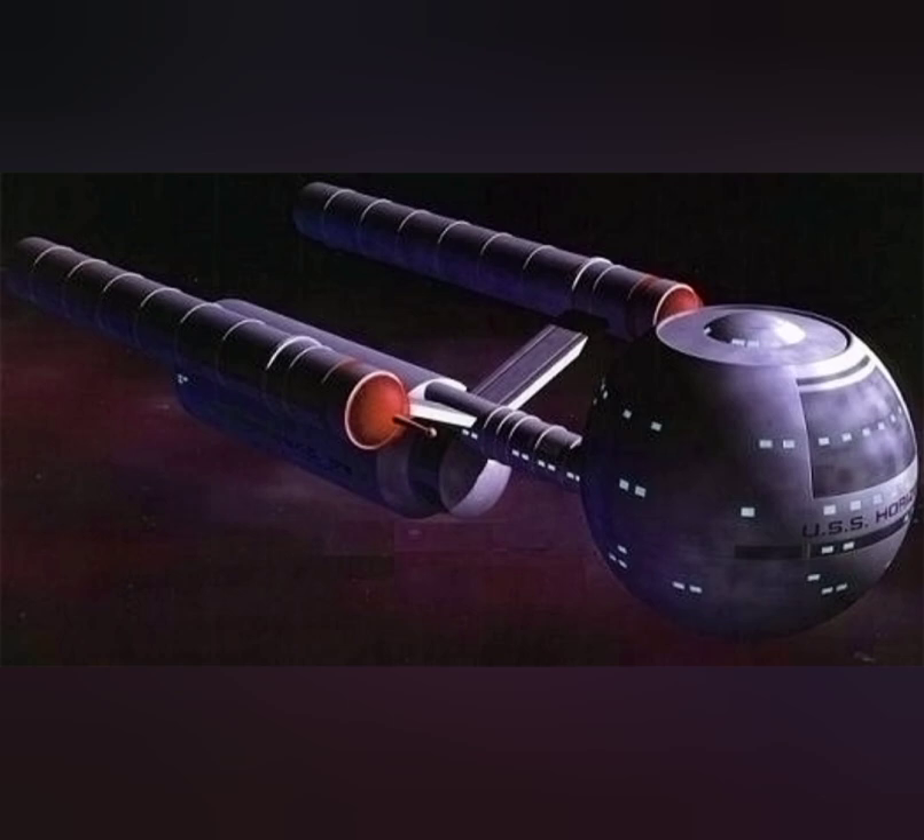Measuring in at a length of 140 meters, 53 meters wide, and 35 meters tall, the Daedalus class was armed with four phased energy weapons — two in the spherical command hull, with the rest on the saucer hull to provide the best possible coverage of the ship's surroundings. The Daedalus was also armed with two weapons launchers in the command hull.